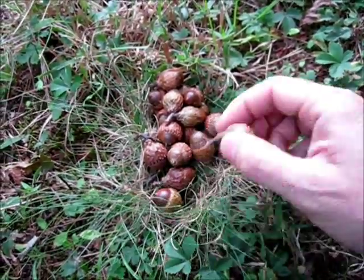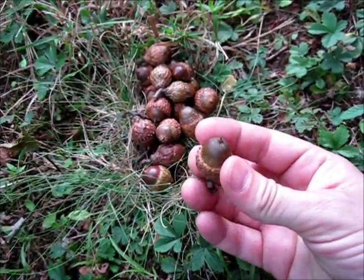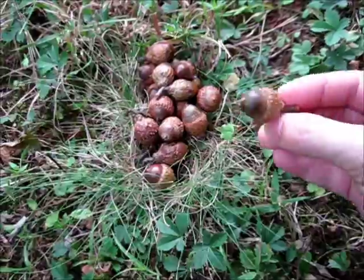The acorn is a very valuable survival food and it can be found very easily all across the continent.